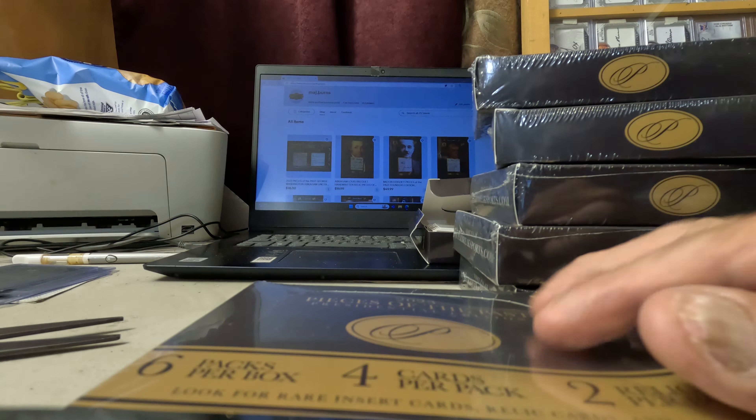You know the drill — another box, 2023 Pieces of the Past Presidential Edition. Six packs, two relics. Links to my eBay page are in the description; parts will be listed there. I'm gonna buy and open a box, then go straight to Super Breaks — there's a link in my description, and that link will get you a 10% discount.